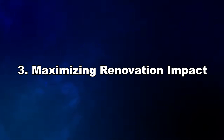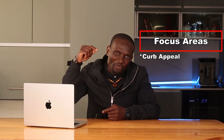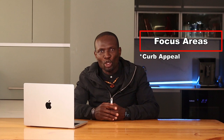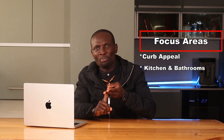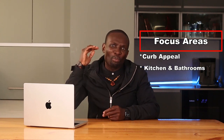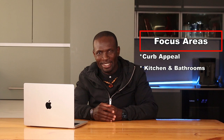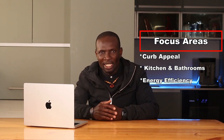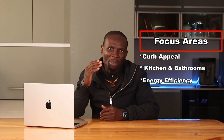Number 3: renovations can make or break a house flip. Here is how to maximize the impact of your renovation costs without breaking the bank. Focus on these areas: first, curb appeal — first impressions matter, so invest in landscaping, a fresh coat of paint, and a welcoming entrance to attract buyers. Second, kitchens and bathrooms — these areas add the most value, so modernize them with new fixtures, cabinets, and appliances. Third, today's buyers are increasingly looking for energy-efficient homes, so consider installing energy-efficient windows, insulation, and appliances.